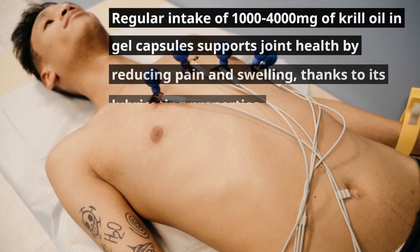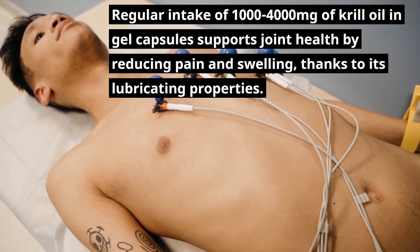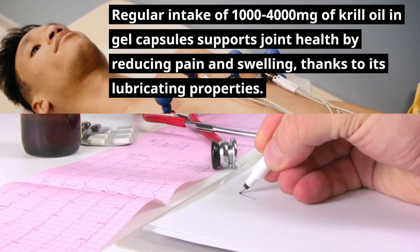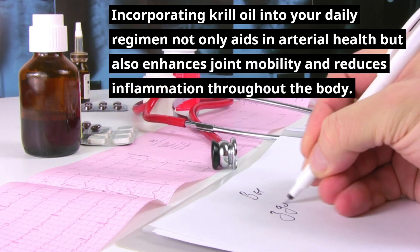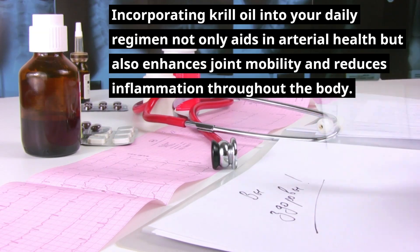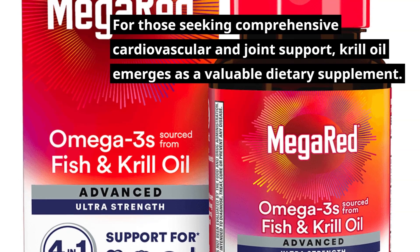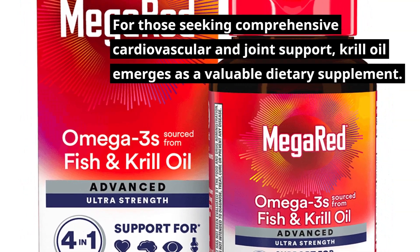Regular intake of 1,000 to 4,000 milligrams of krill oil in gel capsules supports joint health by reducing pain and swelling, thanks to its lubricating properties. Incorporating krill oil into your daily regimen not only aids in arterial health but also enhances joint mobility and reduces inflammation throughout the body. For those seeking comprehensive cardiovascular and joint support, krill oil emerges as a valuable dietary supplement.